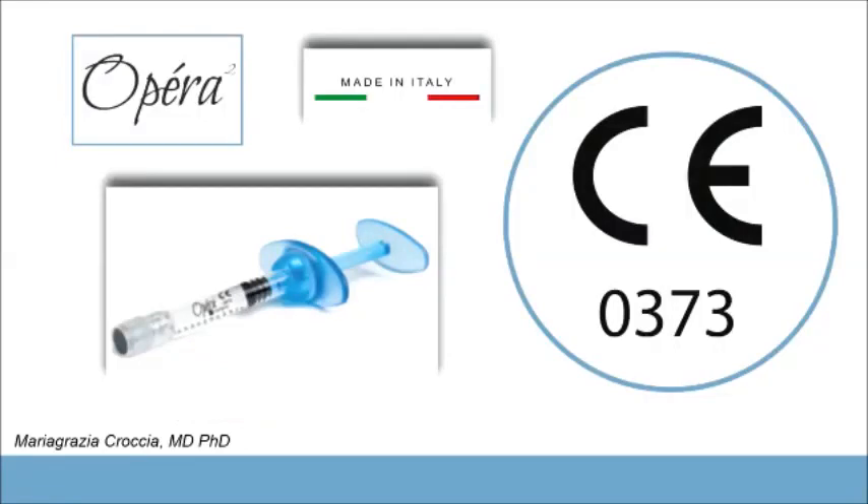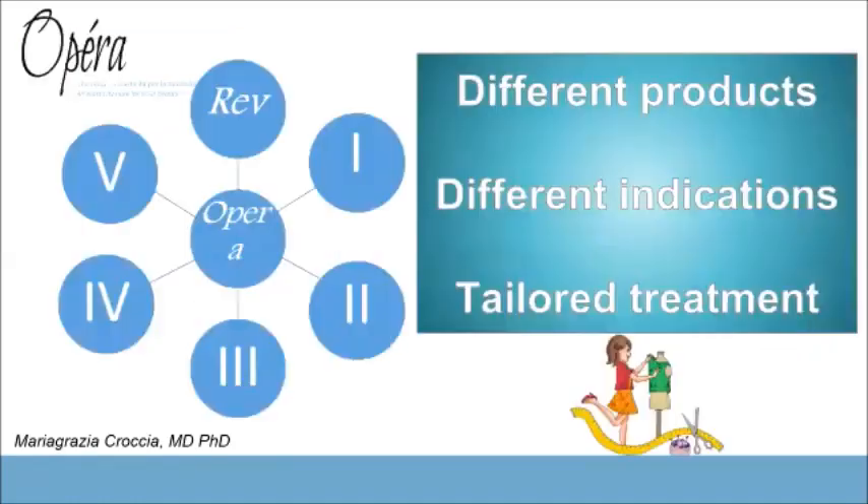Before talking about the Russian lip technique, I want to introduce you to the products that will be the object of this webinar: Opera 2 and Opera 3. These are part of a group of new products that give us the possibility to use different products for different indications, to obtain a tailored treatment for our patients.